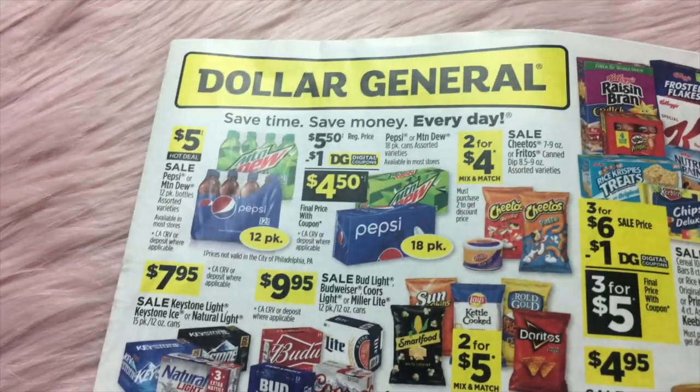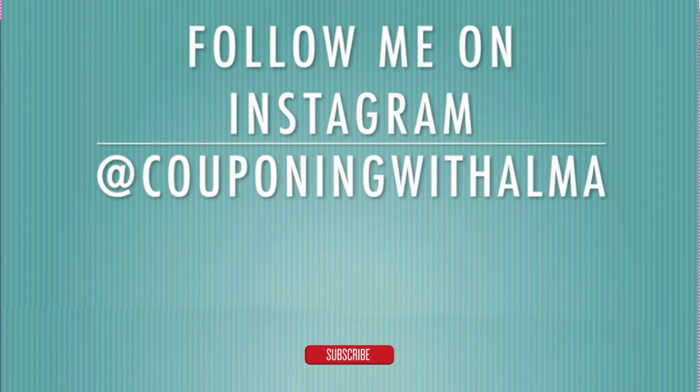So that is it for the Dollar General ad. I think we have some good sales coming our way. I think we could possibly do a pretty good $5 off of $25 food scenario with this sale, and anything we can save on food is always a great deal. So watch for us to bring you a food scenario for this. Thank you guys as always for watching — please remember to give the video a thumbs up, subscribe if you haven't, and leave me a comment. If it's your first time watching I would love to know if you subscribe. Thank you guys and I will see you next time.